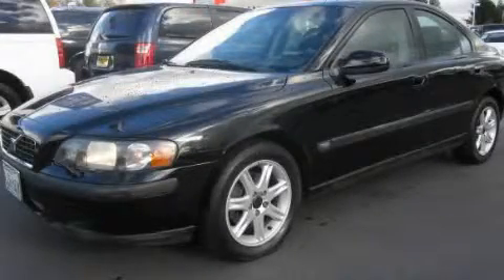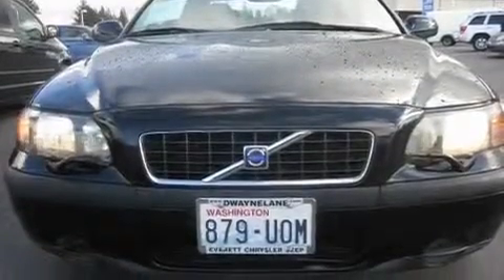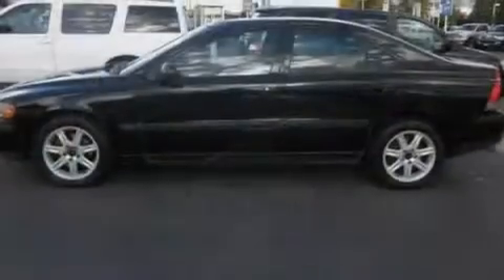This is a 2002 Volvo S80. It features a 2.4-liter, five-cylinder engine and an automatic transmission.